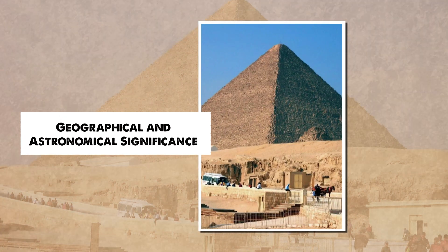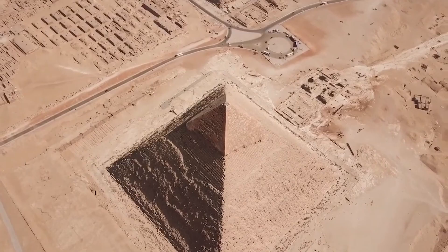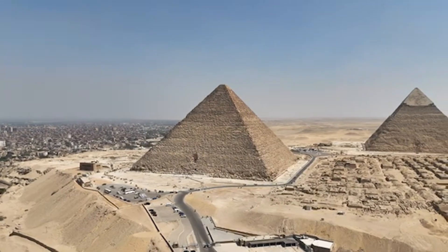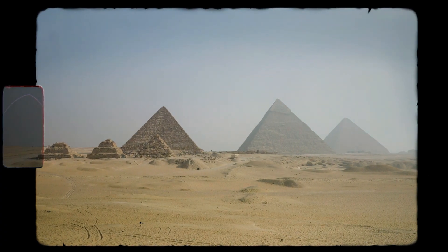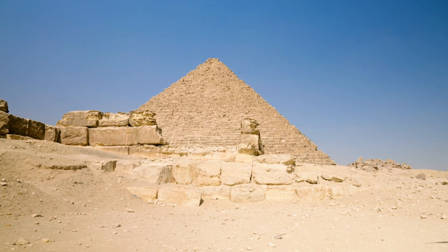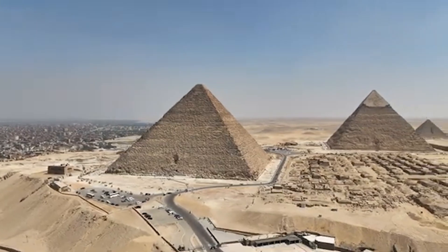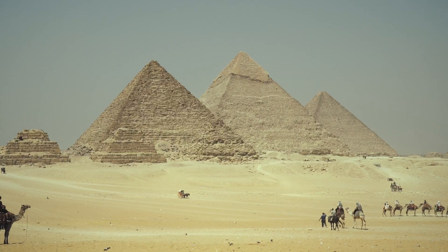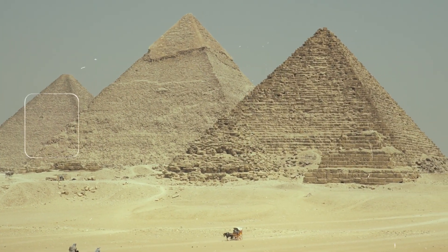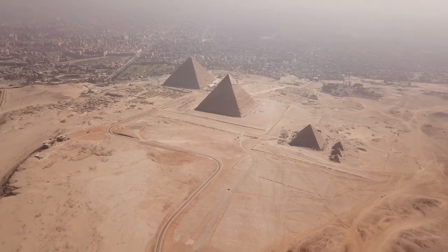The Great Pyramid of Giza's location is incredibly precise, lying at 29.972 degrees north latitude — remarkably close to the geographical center of Earth's land masses. This positioning places the pyramid at what some consider the center of gravity of the landmass, an almost impossible feat for ancient builders lacking modern tools. The pyramid's sides align with true north, south, east, and west with an error margin of just 1/360th of a degree, a level of accuracy rivaling modern instruments. Some suggest this alignment could have served as a geodetic marker or reference point for measuring the Earth.